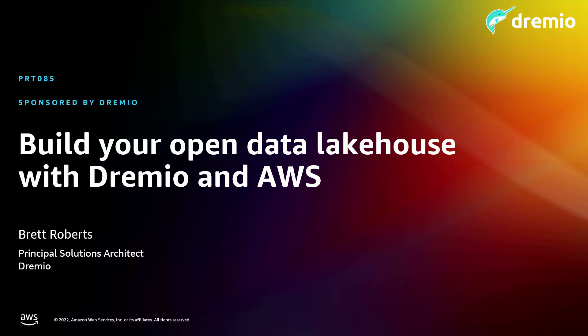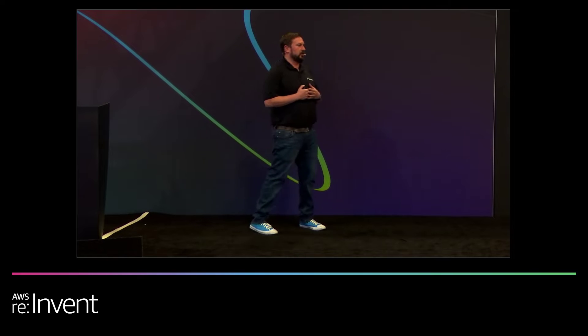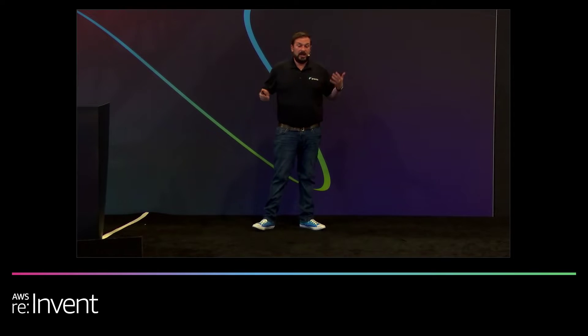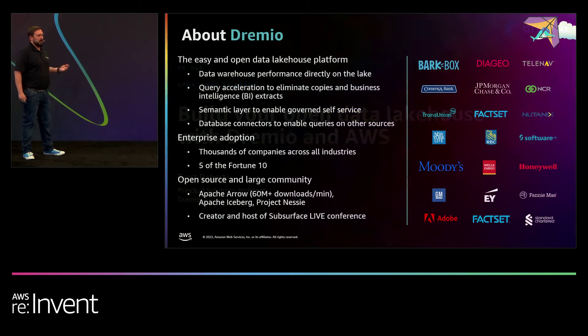Thank you everyone for coming today and being a part of this great session. My name is Brett Roberts. I am a Principal Partner Solutions Architect at Dremio. And today, we're going to talk about how you can build your open data lakehouse with Dremio and AWS.